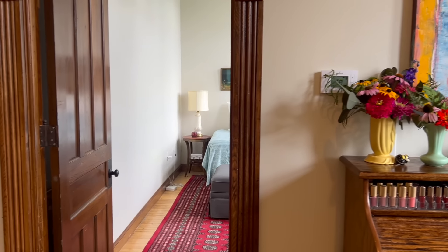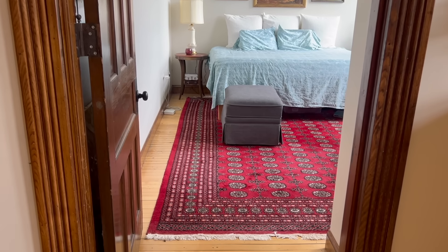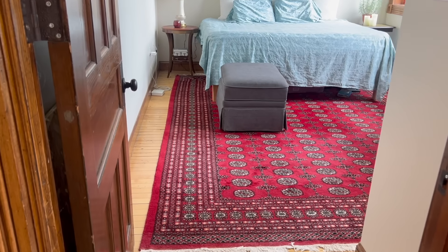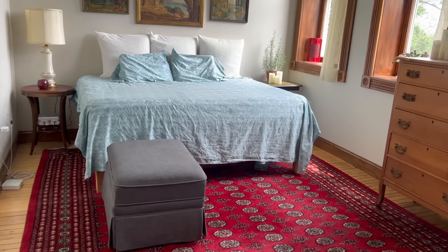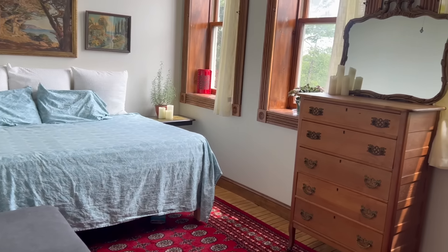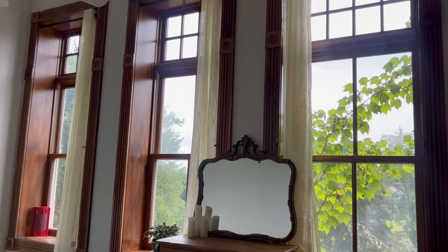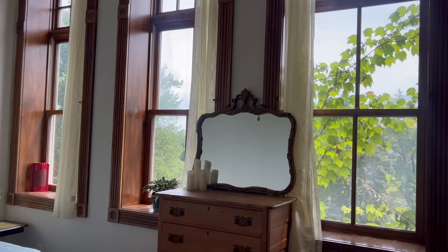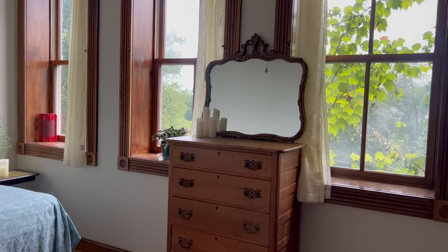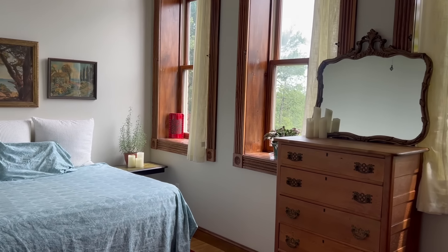Moving on into my bedroom. That huge red wool rug was a gift from a friend — absolutely love it. The huge south-facing windows let in tons of beautiful natural light. I'm basically on a hill on the third floor, so privacy really isn't an issue, but I do have curtains that I can pull as needed.